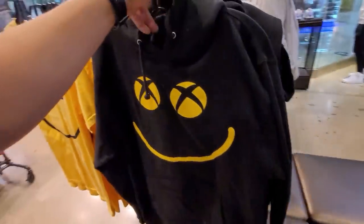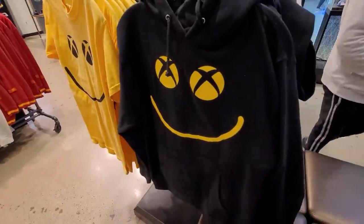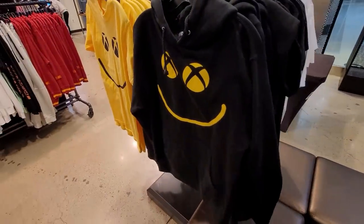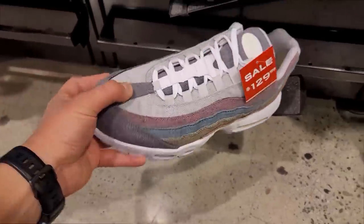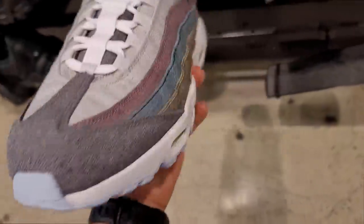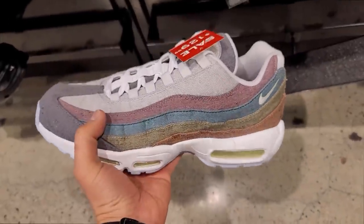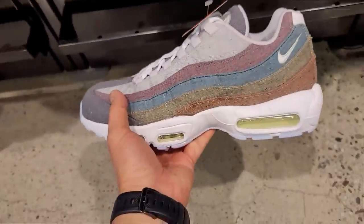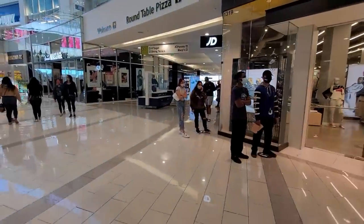The sweatshirt is $90 — that's definitely not happening. These canvas material shoes are pretty dope with different colors — about $29, normally $180 down to $130, so $50 off. Next stop is JD Sports. There's a line though, so let me get in line with everybody else.